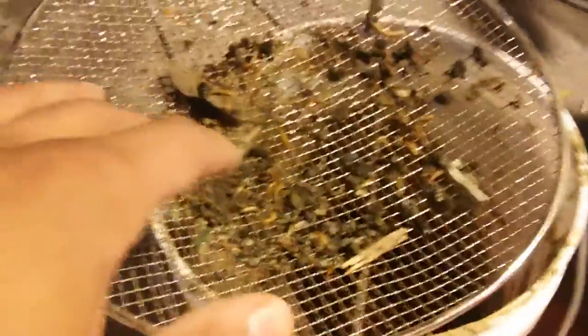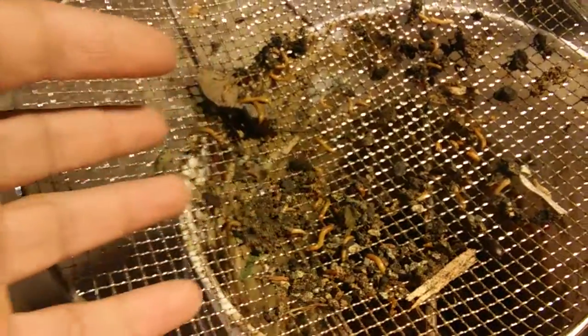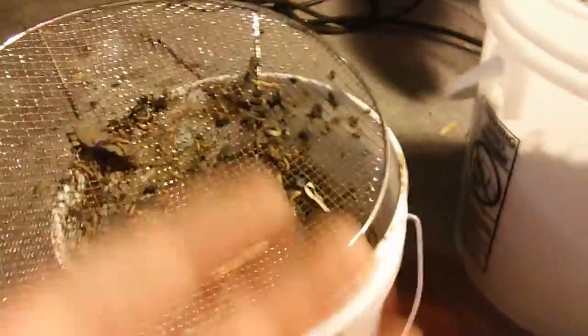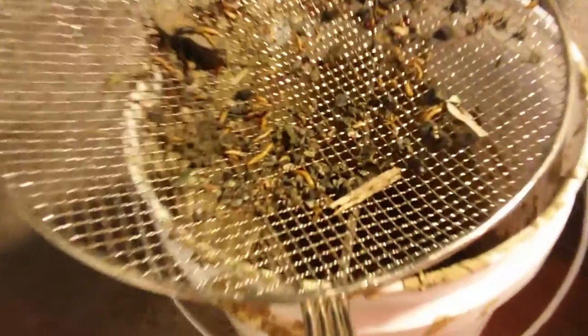They've been eating our kitchen scraps. These beetles would naturally live on rotting wood or on the forest floor eating debris, leaf scraps, and things like that — so they do a very effective job at eating kitchen scraps.